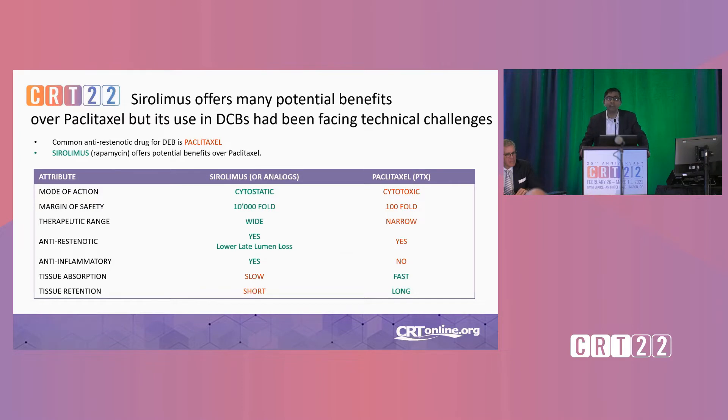Sirolimus, as you know, is the primary drug used for coronary intervention and probably would be used more for peripheral if there was something available. But obviously it faces many technical challenges. It has many advantages — the therapeutic window is wider, it's a cytostatic drug versus paclitaxel which is a cytotoxic drug, with a wide therapeutic range and very good anti-restenotic efficacy. The problem with sirolimus is that tissue absorption is slow and tissue retention is short, meaning we need sufficient innovation to make this possible from a drug-coated balloon.